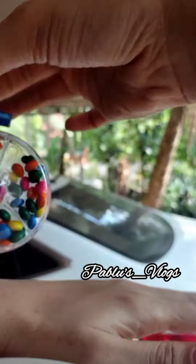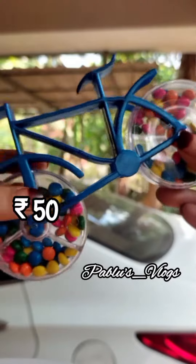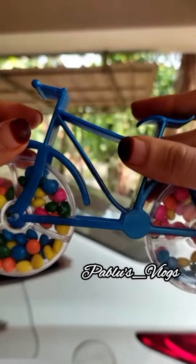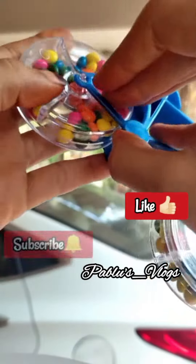Hello! I am here with a cycle candy. I am here with 50 rupees. We have made a small cycle candy. If you want to go to that video, please like and subscribe to my candy videos.